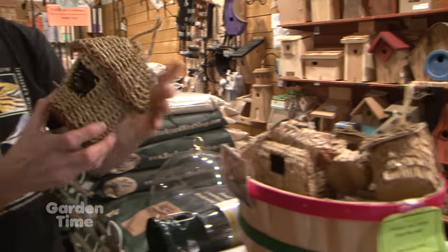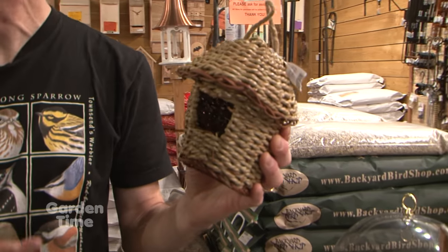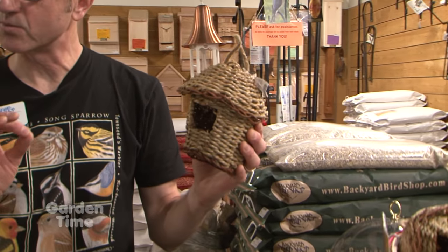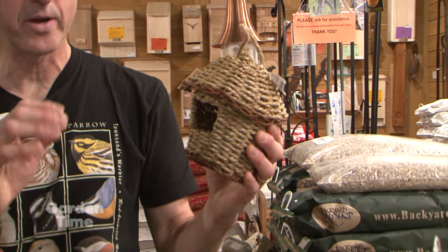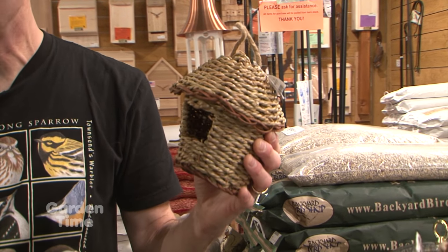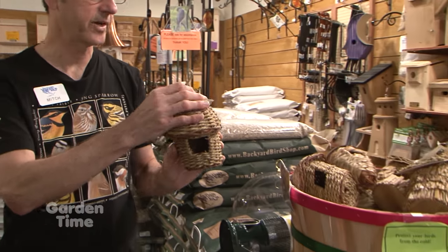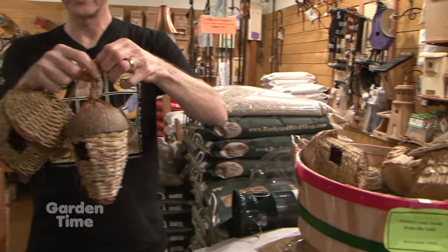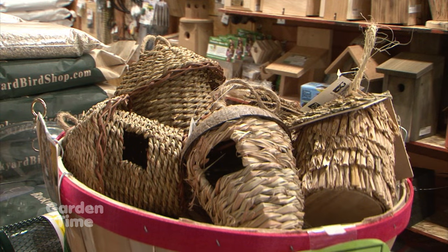What is a roost pocket? This is something we've started carrying the last couple of years and our customers really like it. It's a place for birds to take refuge during inclement weather — autumn, fall, and winter. When it gets really blustery and cold and rainy, they can go into this at night in a somewhat out-of-the-way area and just take refuge from that weather. You can literally save little birds' lives by putting this out — it's a great option. They come in different natural materials; this one has a little coconut shell on it. A really nice addition to your bird-friendly yard.